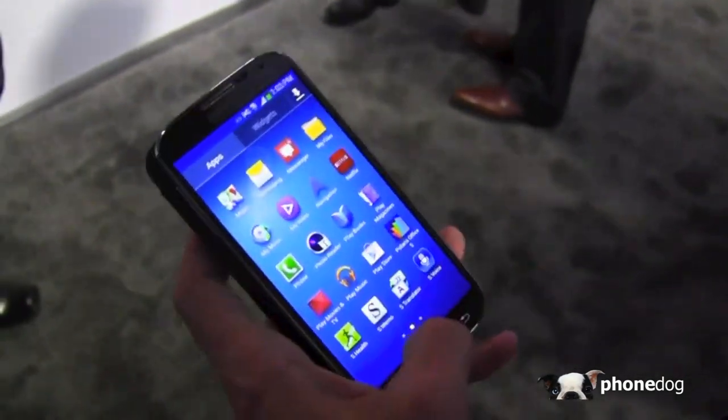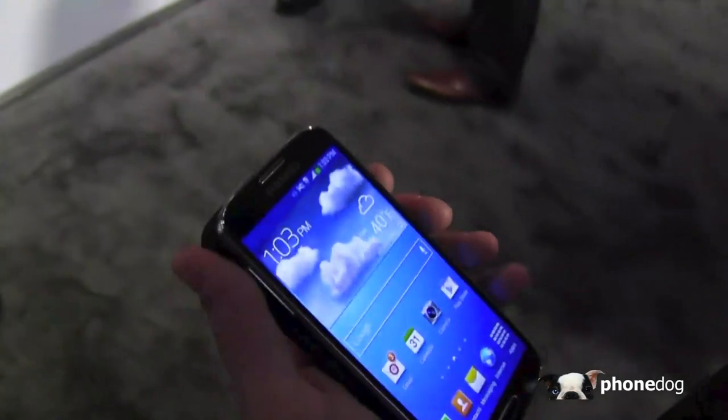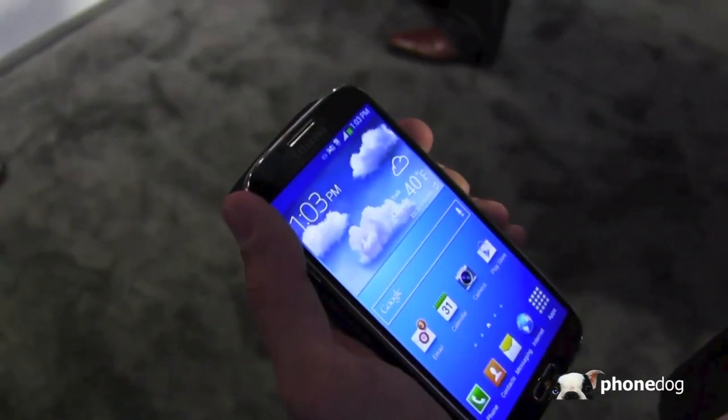Thanks again for the walk around the Galaxy S4. No problem, we appreciate it. I'm sure it's going to do well on launch. Thank you.